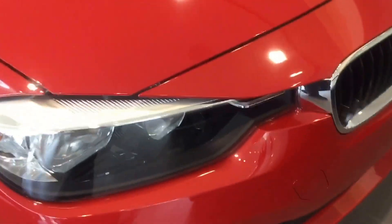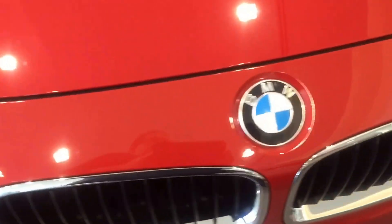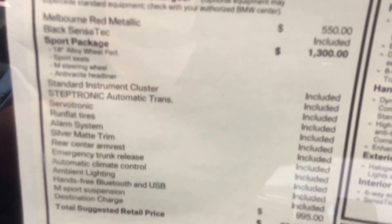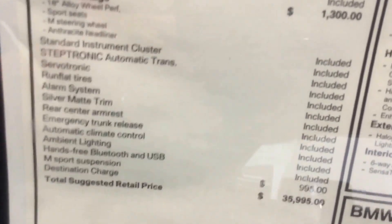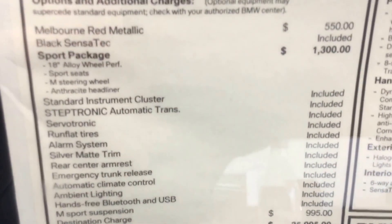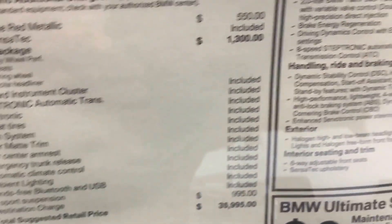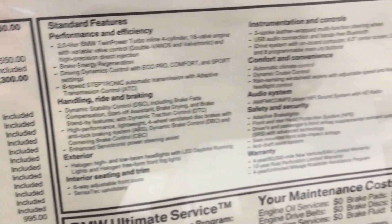Giving you a closer look at the interior — we do have to move the vehicle very quickly. The sticker shows Melbourne red, the black Sensatec, the sports package, and the sports suspension features and add-ons.